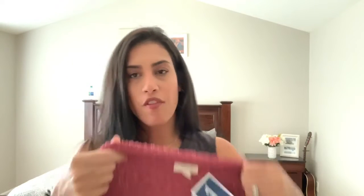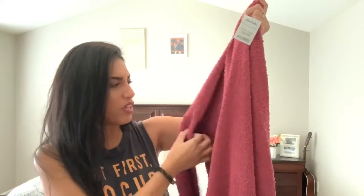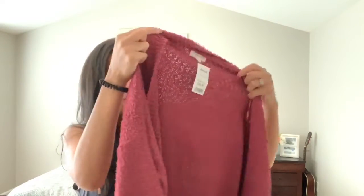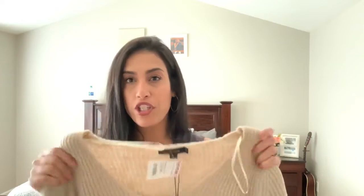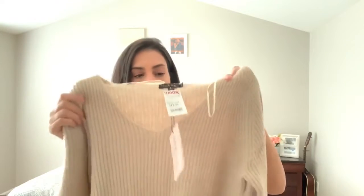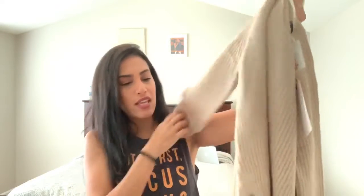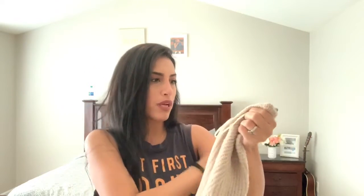Now for TJ Maxx and Marshall's items. The first is a cardigan sweater from Marshall's for $16.99 in a blushy mauve color. It's super heavy so it'll be really warm, and it has pockets in the front. The next item is a sweater shirt from TJ Maxx for $19.99 — I bought it a size up so I can wear it off the shoulder. It's very soft with cute detailing on the side where it ties.